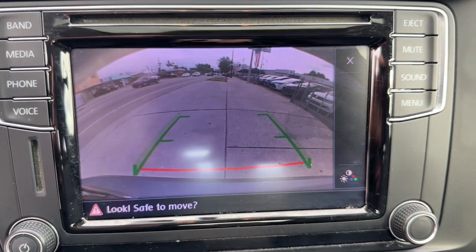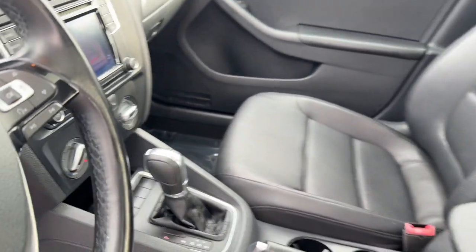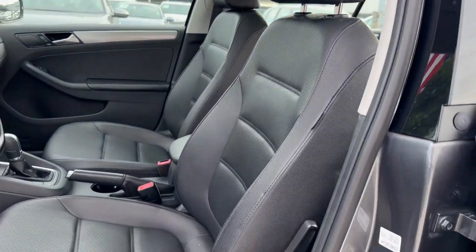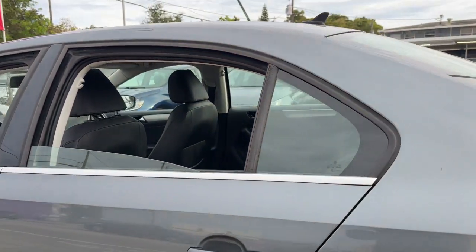These are just some of the great options this vehicle comes with: touchscreen infotainment system, keyless entry, moonroof, heated mirrors, backup camera, steering wheel audio controls, electronic stability control, alarm, and heated front seats.